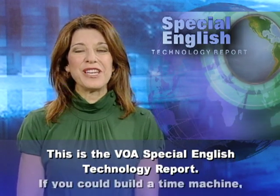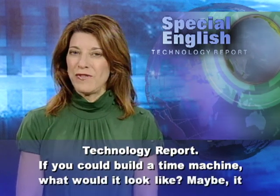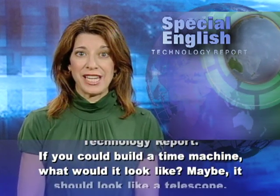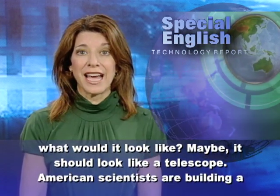This is the VOA Special English Technology Report. If you could build a time machine, what would it look like? Maybe it should look like a telescope.